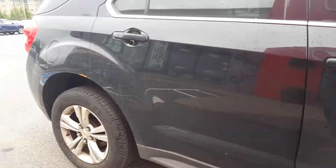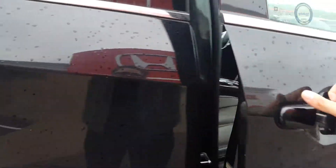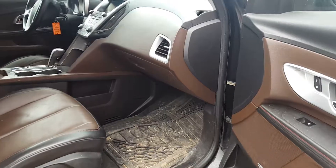Sorry about the dirt — this vehicle just arrived. I just wanted to share a few things that I noticed. It does need a good clean.